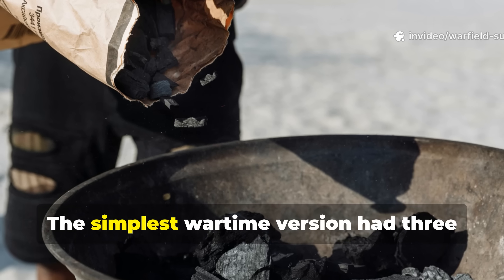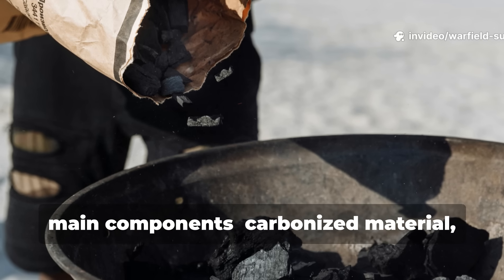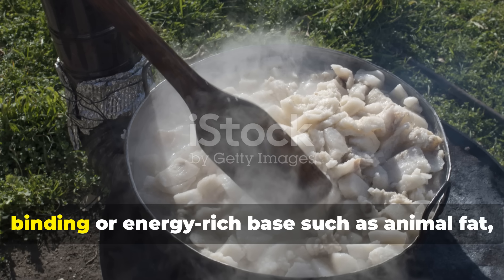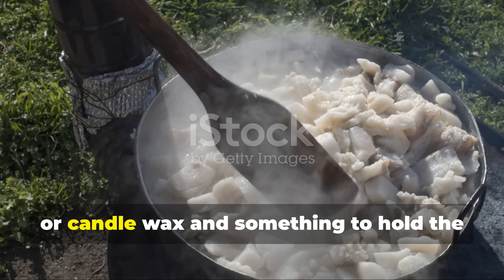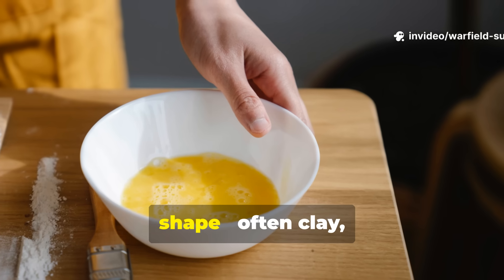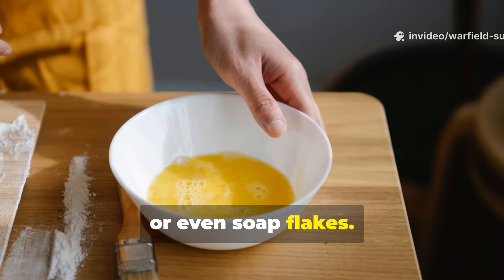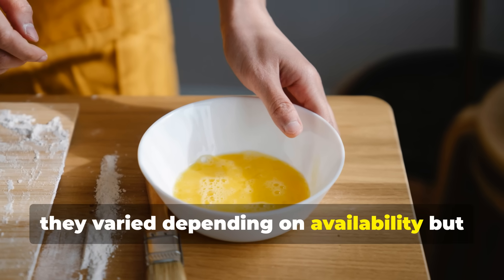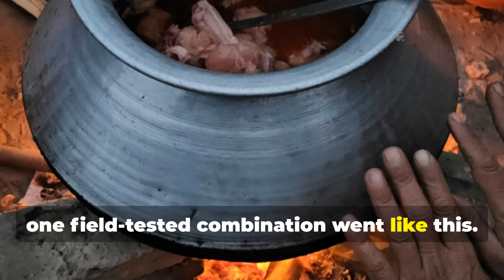The simplest wartime version had three main components: carbonized material like charcoal dust or ground coal; a binding or energy-rich base such as animal fat, lard, or candle wax; and something to hold the shape, often clay, resin, or even soap flakes. Ratios varied depending on availability, but one field-tested combination went like this.